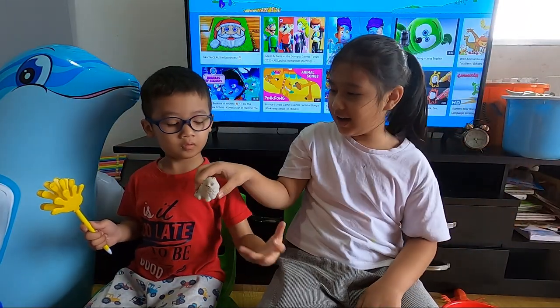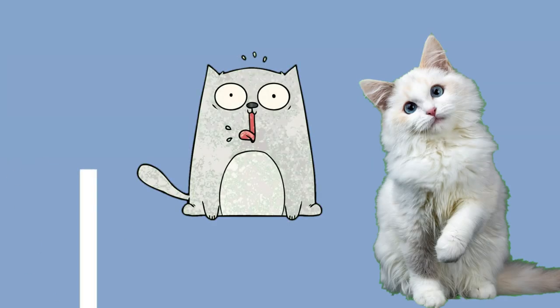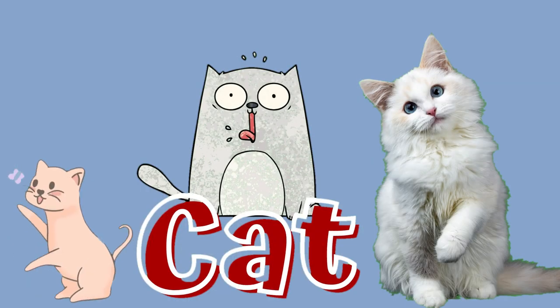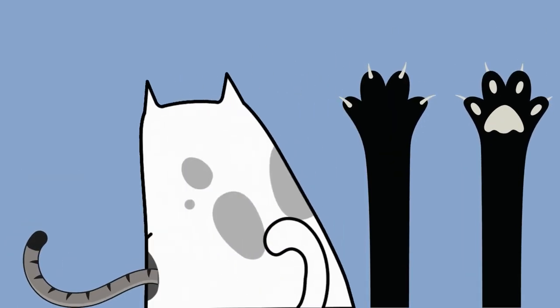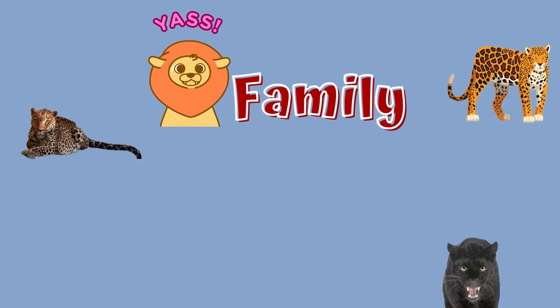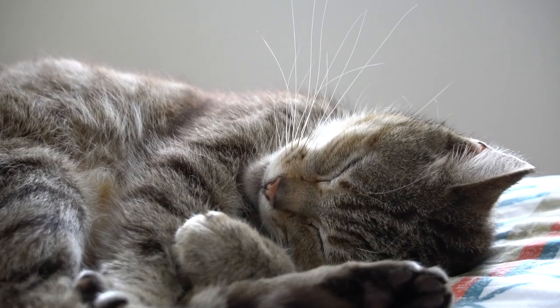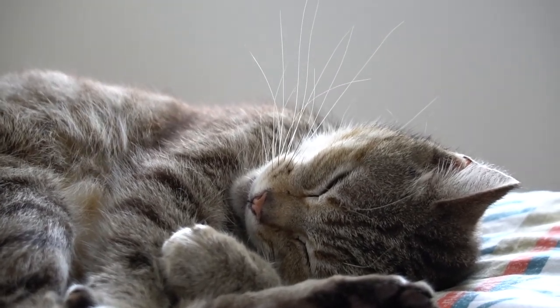A cat is a furry animal that has a long tail and sharp claws. Cats are often kept as pets. Cats are related to lions, tigers, and other wild animals in the same family. Cats spend 70% of their lives sleeping.